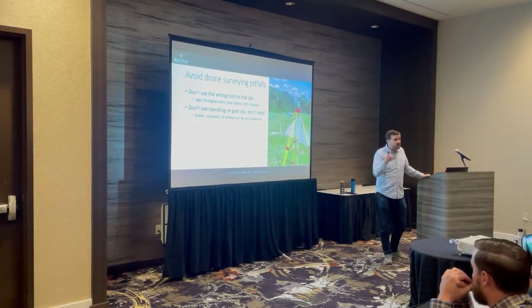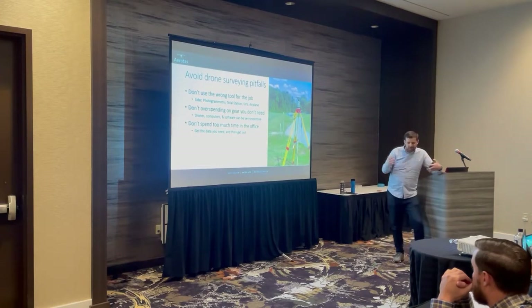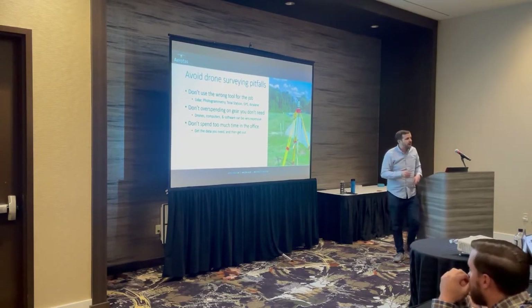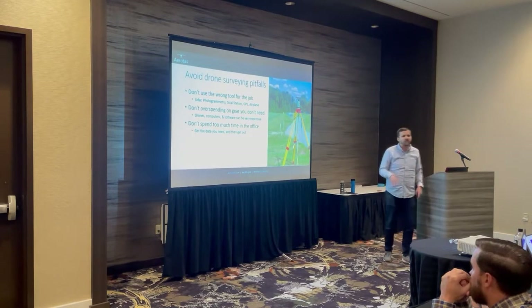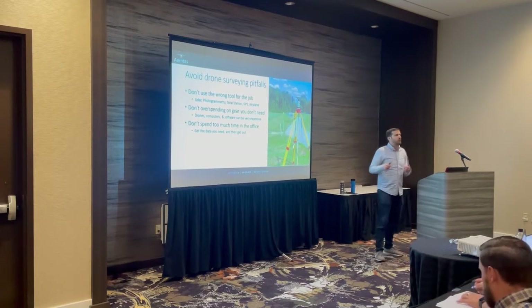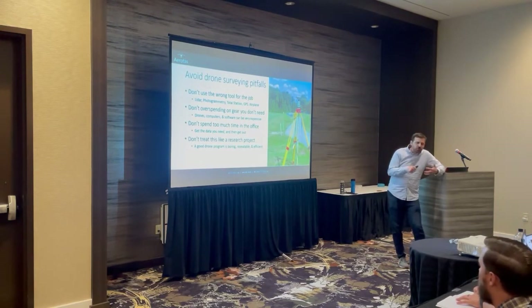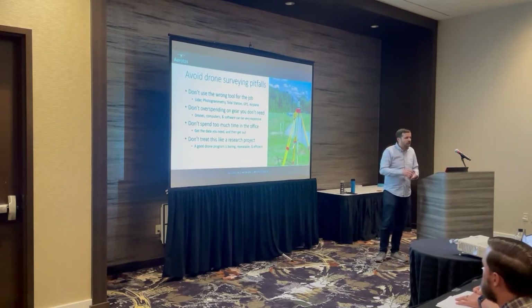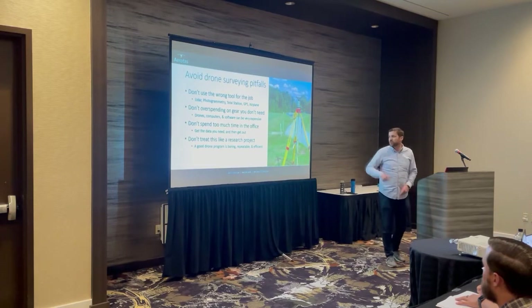A lot of you probably don't need a LiDAR drone at all, and I'll make sure to tell you who you are. Also, don't spend too much time in the office. One of the cool things about drones is that you can gather enormous amounts of data in the field very quickly — in a matter of hours you can gather tens of gigabytes of photos and huge amounts of LiDAR data. It's very easy to spend a huge amount of time in the office processing everything. You have points for practically every leaf on every tree on a project site, but you don't actually need to measure every leaf. Get the data you need and get out — that's part of a good workflow. And don't treat this like a research project.